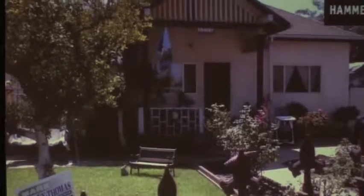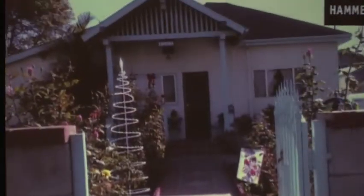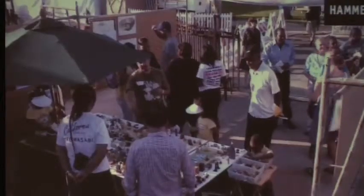What the Watts House Project is trying to do is build a relationship with the people who live here in Watts. What the Hammer Museum is doing is enabling us to do that, and helping to nurture the relationship between the residents of Watts and the Hammer — but not doing it through the traditional demographic way, but doing it together with the local community.